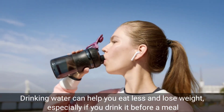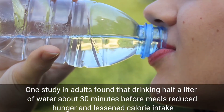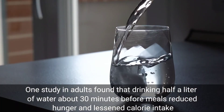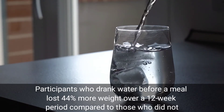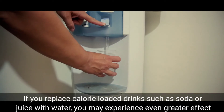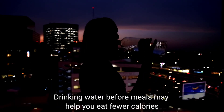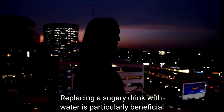Drink water regularly. Drinking water can help you eat less and lose weight, especially if you drink it before a meal. One study in adults found that drinking half a liter of water about 30 minutes before meals reduced hunger and lessened calorie intake. Participants who drank water before a meal lost 44% more weight over a 12-week period compared to those who did not. If you replace calorie-loaded drinks such as soda or juice with water, you may experience an even greater effect. Drinking water before meals may help you eat fewer calories, and replacing a sugary drink with water is particularly beneficial.